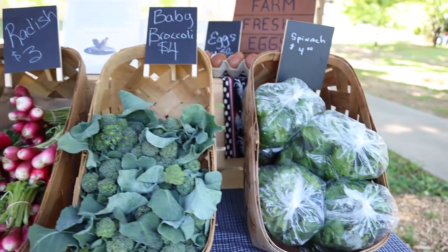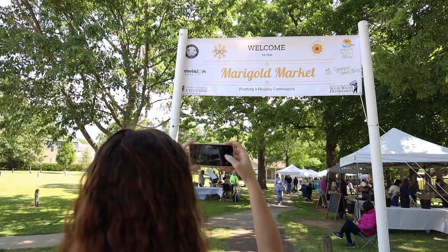This capstone project was a really great opportunity for me to combine my interests in both communications and sustainability. There's a lot of content creation, there's a lot of emphasis on branding.